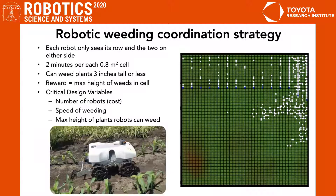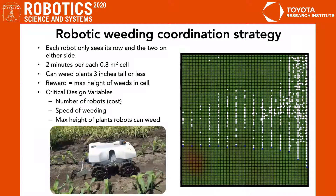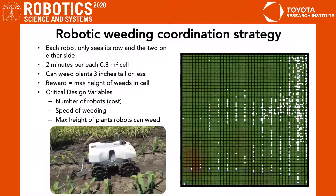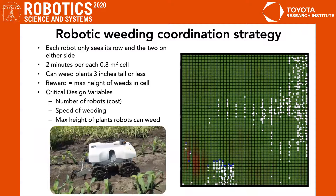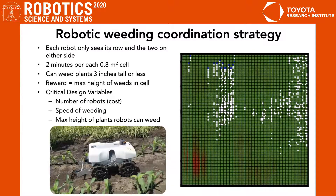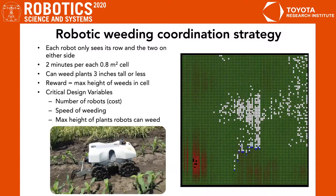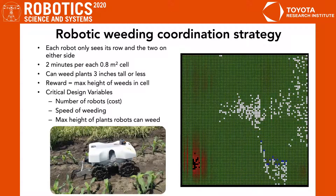In this work, we've created a coordination strategy for robotic weeding. Each robot only sees its row and the two on either side, can spend two minutes in each 0.8 meter squared cell, can weed plants three inches tall or less, and receives a reward equal to the maximum height of weeds within a cell. The critical design variables are the number of robots and their associated cost, the speed of weeding, and the maximum height of plants robots can weed.